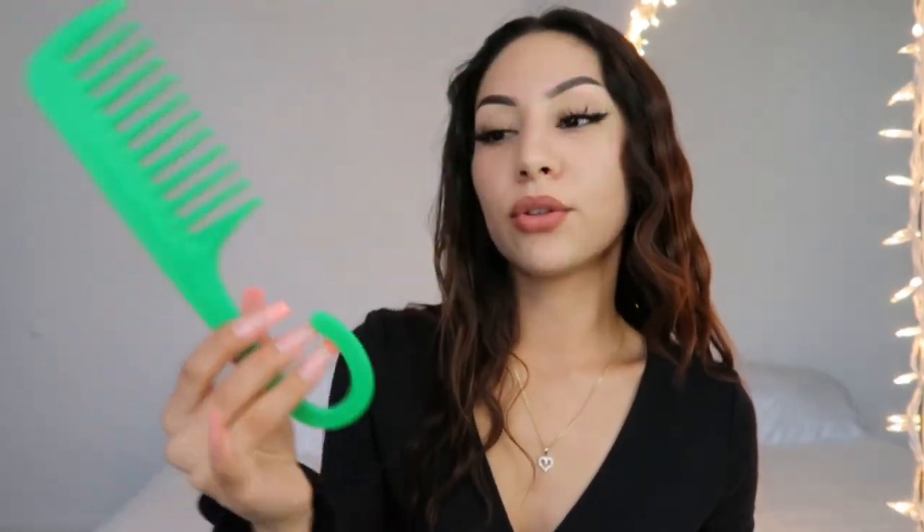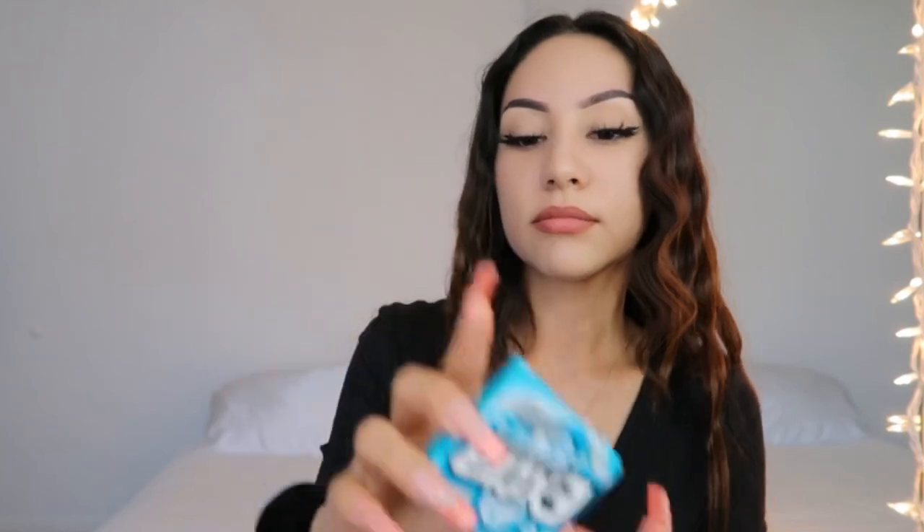The next thing I do carry is some pepper spray — you girls always need to have pepper spray on you. My sister actually let me borrow it; I need to get one of my own, but for right now this is what I keep in my purse. The next thing I have is a comb — just a green wide-tooth comb from the dollar store. And I also have some Extra gum.